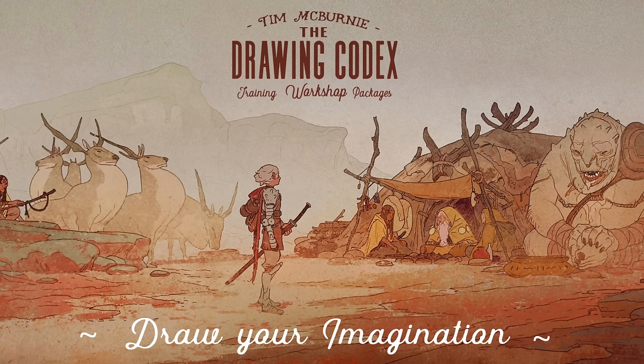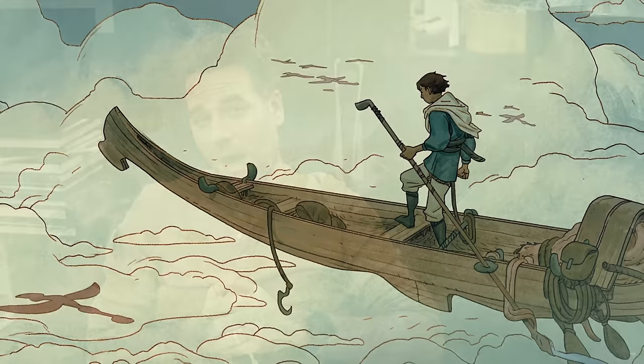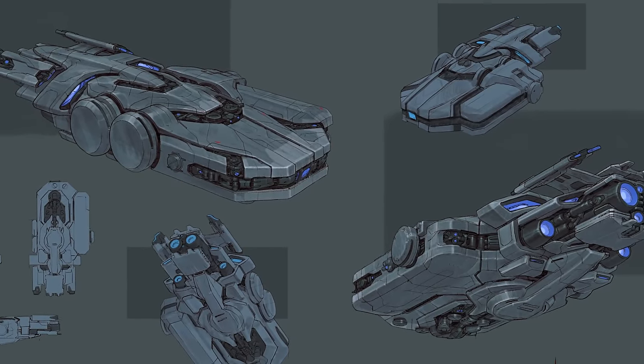Hey there! This is going to be a Draw With Me sketching session. We're going to be doing some character design style sketching, probably of some fantasy-esque characters. But before we do that, let's check out some of the cool art that I saw this morning hanging around the internet. Welcome to The Drawing Codex. My name's Tim McBurney. I've been a professional working artist for over 20 years, and on this channel we're all about drawing cool stuff from our imagination, embracing the challenge of drawing, and mastering the craft of line and color illustration.